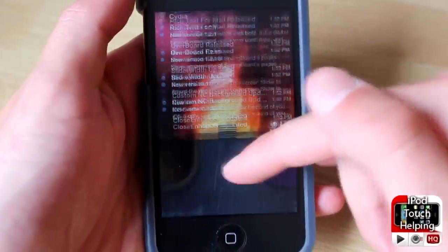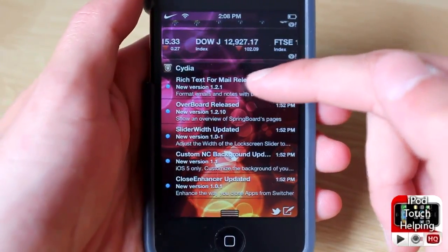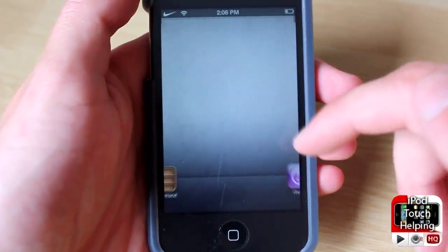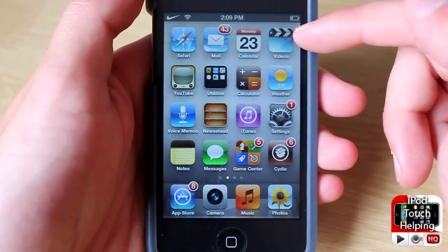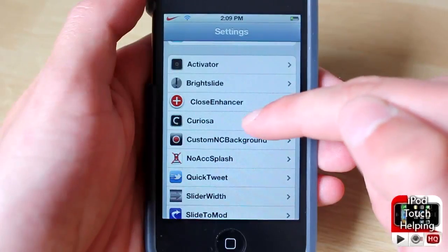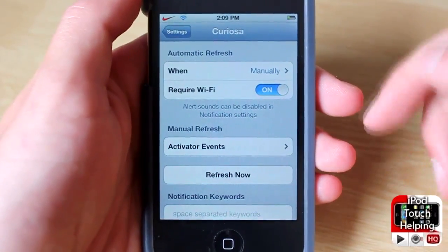For example, if I open up my notification center, we've got notifications from Cydia right here. When you first get them you'll also get them on the lock screen, and right when you get them if you're actually using your iDevice you'll get a little pop-up that says you know, update this tweak or whatever from Cydia. You can adjust the settings really easily by opening up Settings and going into Curiosa. I'll show you guys how to download it in just a second.